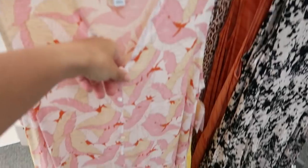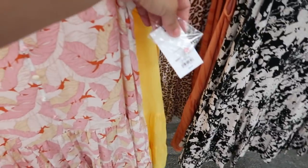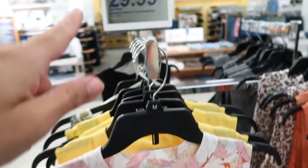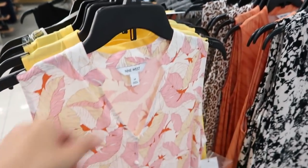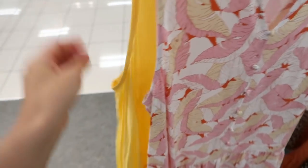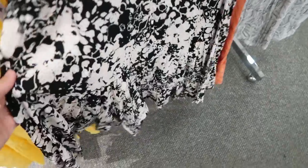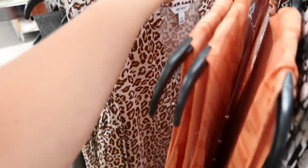Here's a new dress from Nine West — it has a mock neck with fabric covered buttons and a tier at the bottom. Normally $50, on sale for $29.99. The fabric is like a rayon. Comes in yellow, black floral, orange tiger stripe, and a really pretty leopard.